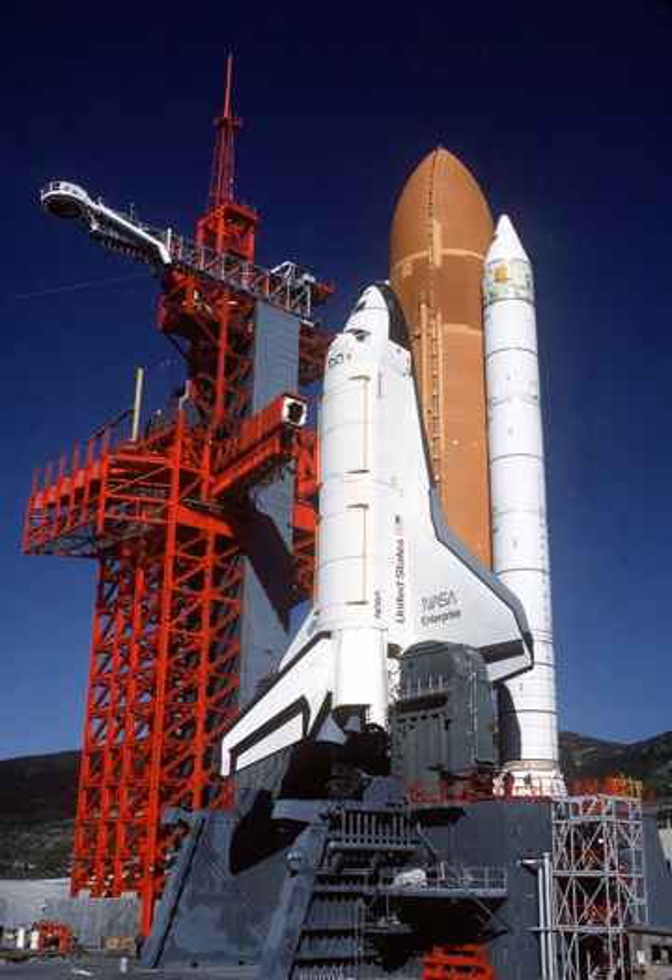Construction began on Enterprise on June 4, 1974. Designated OV-101, it was originally planned to be named Constitution and unveiled on Constitution Day, September 17, 1976. Fans of Star Trek asked U.S. President Gerald Ford, through a letter-writing campaign, to name the orbiter after the television show's fictional starship, USS Enterprise.